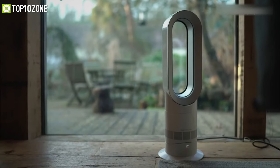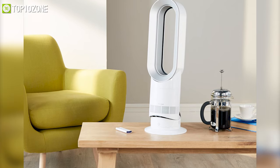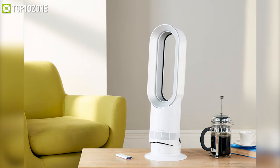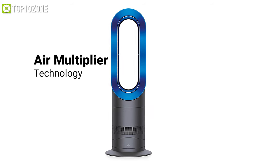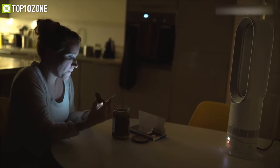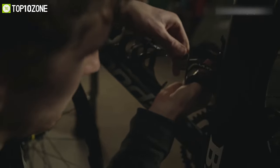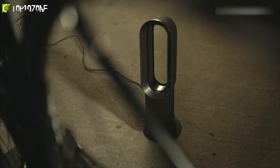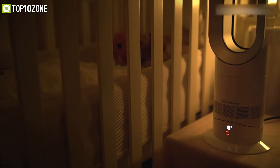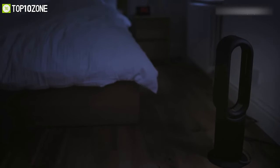Meet the Dyson AM09, a fan heater that is versatile, easy to use, and offers an attractive look, which not only quickly heats your room but also complements your room furniture. Engineered with patented air multiplier technology, this heater will create a powerful stream of uninterrupted airflow into your room. With temperature controlled from 33 to 99 degree Fahrenheit, you can get your desired temperature in the cold weather. It has an intelligent thermostat that monitors the temperature accurately to save you energy efficiently. Overall, this heater will provide you with an energy-efficient heating experience that you need for your sweet home.